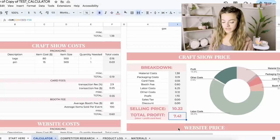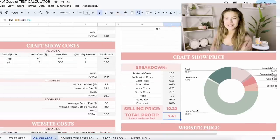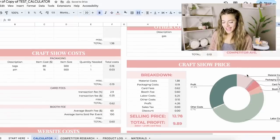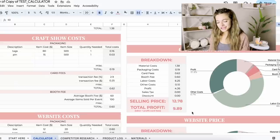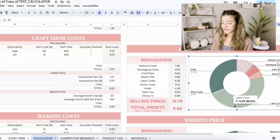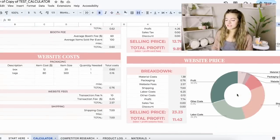With a 20% markup, it's asking me to sell for $10.22, and it tells you right here that you're actually taking home $7.41 per sale. We can play around — try a 50% markup and we'd sell at $12.78 and make $9.89 each time it sells. It breaks down each section with a nice chart — other costs are very small, labor costs in green are what we're actually making, and the fees are small sections. That's all money we're keeping in our handmade business.